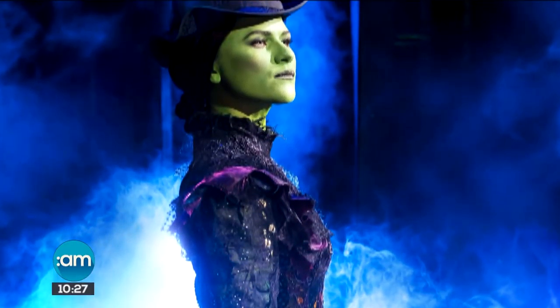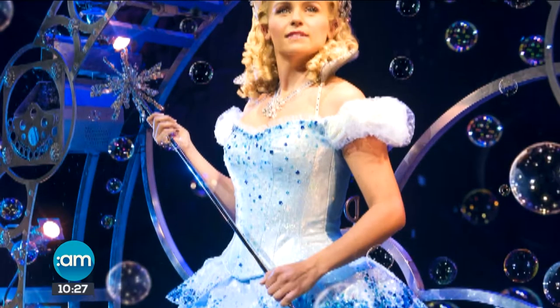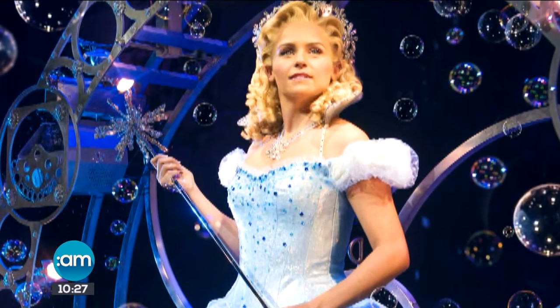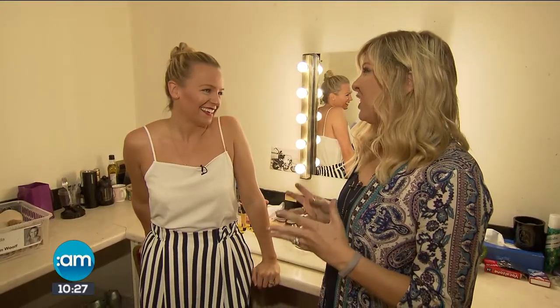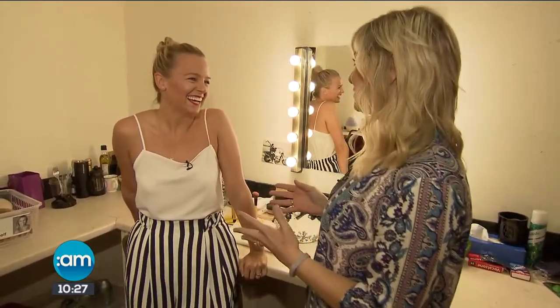With poor Elphaba feeling a little poorly and therefore resting her voice before the matinee, it was time to check in on Glinda the Good. Helen, absolutely thrilled we found our way into your dressing room — you may be less so — but it's such a pleasure to meet Glinda.